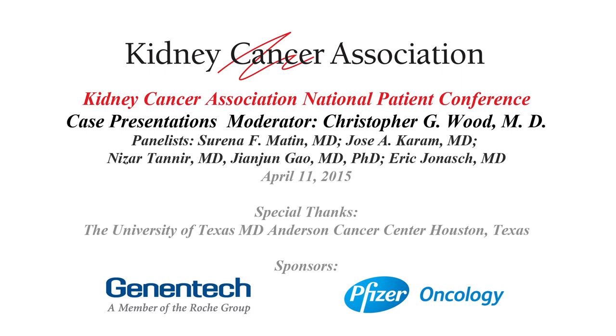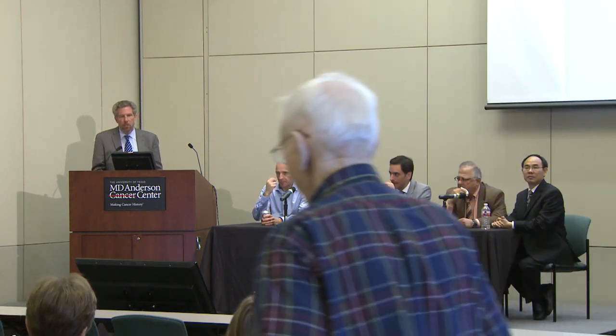This is a part of the conference that we've gotten a lot of positive feedback on because it shows you that medicine is indeed an art and not a science. There is not always one correct answer, and there often are differences of opinion. We hope to illustrate through these case presentations some of the points made today and cover points we didn't have time to cover during the didactic sessions.